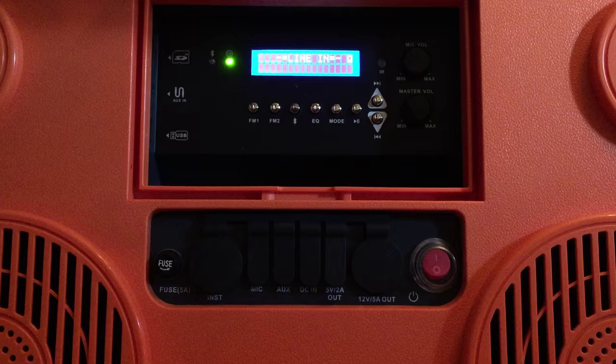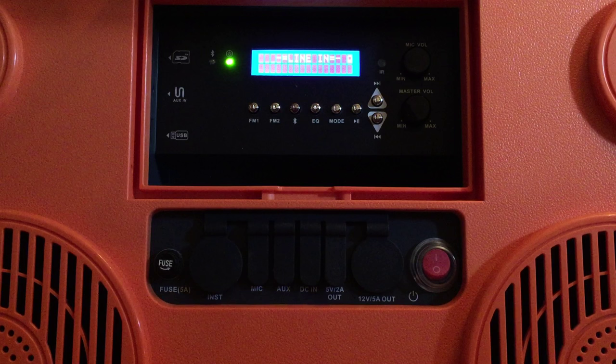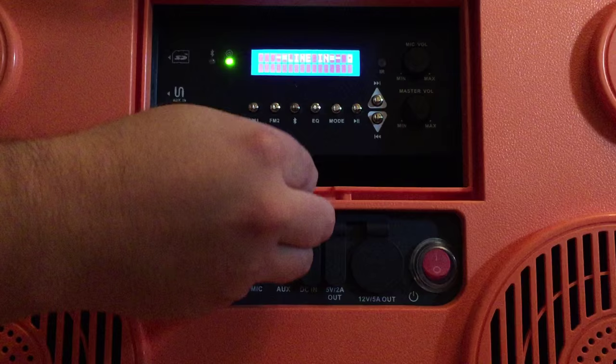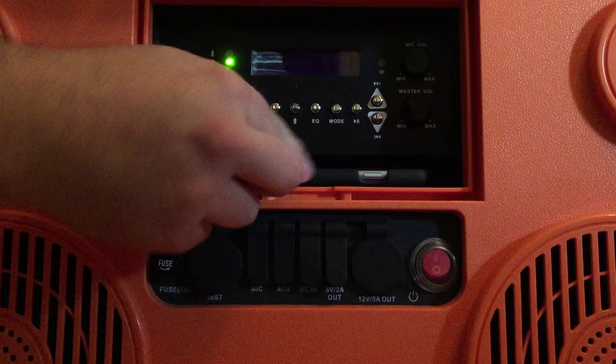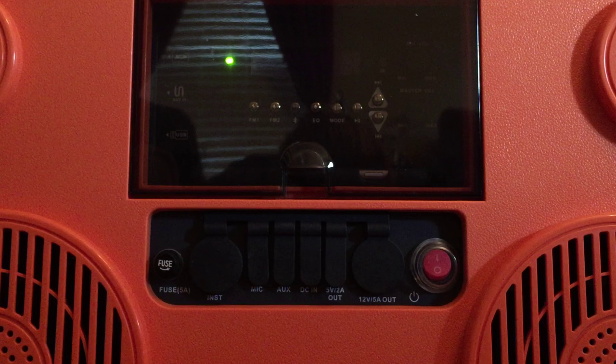Looking at some of the other inputs: there's a 12-volt cigarette lighter port, two standard 3.5mm auxiliary jacks if you want to play your phone without Bluetooth, a powered USB port to charge your devices, a standard USB data port, and an SD card slot for preloaded music in MP3 or WMA format right there on the side.